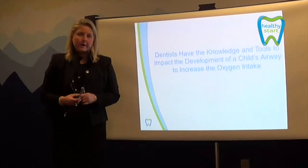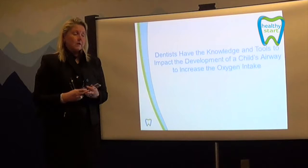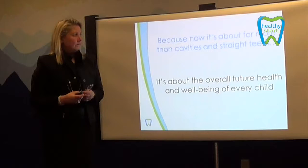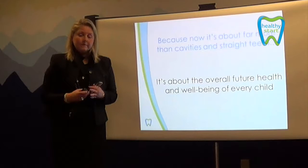Dentists have the tools to impact the development of a child's airway. Not only the airway, but it also provides the means to teach them how to swallow properly, how to increase the arch width so that there is a place to put the tongue where it needs to be, and basically at the same time straighten their teeth. When we think of our dentists, we think of cavities or straight teeth — but both of those in combination can actually impact the future health and well-being of every child.